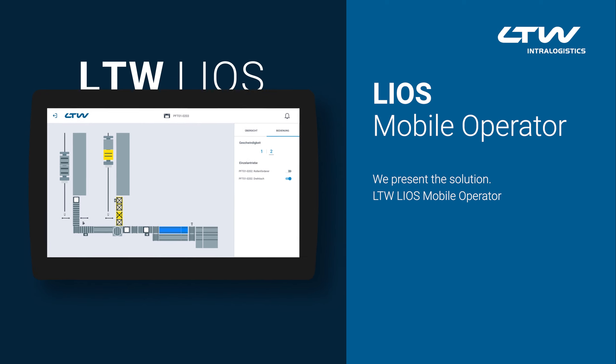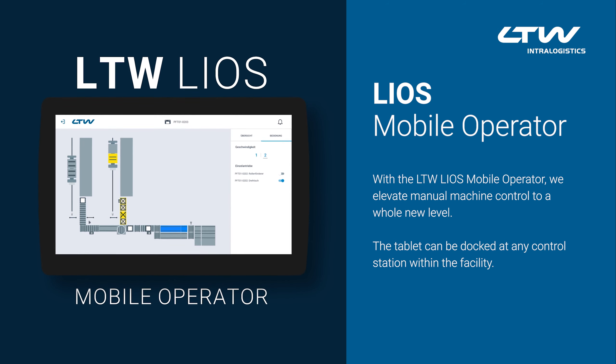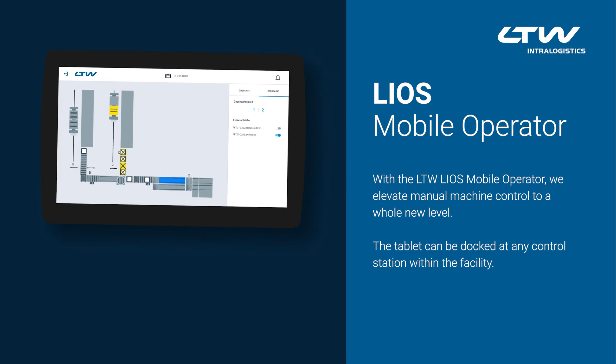We present the solution: LTW LIOS Mobile Operator. With the LTW LIOS Mobile Operator, we elevate manual machine control to a whole new level.